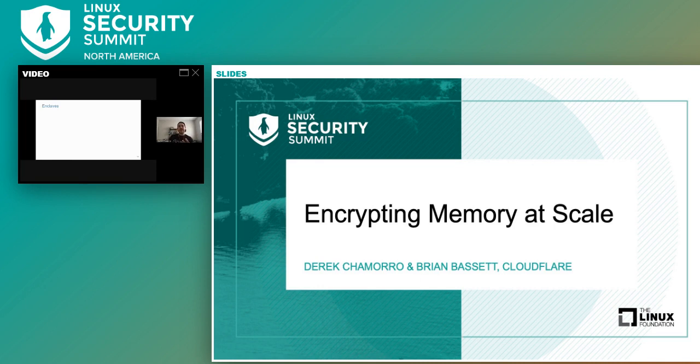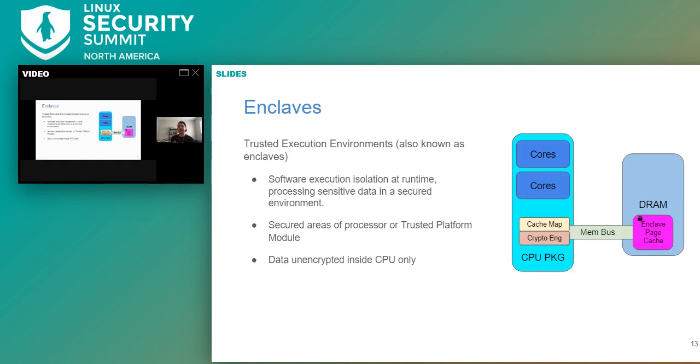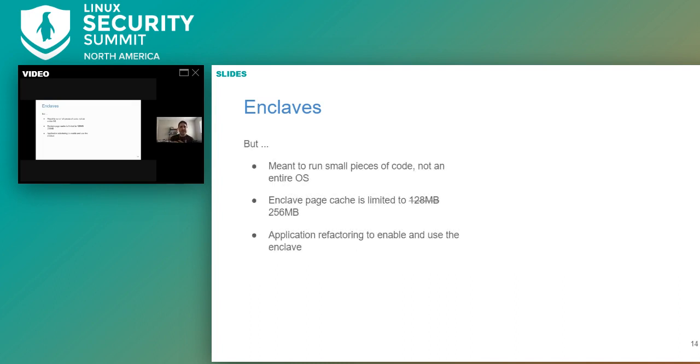So we started looking into ways of better protecting memory, and we looked at enclaves. Memory encryption and isolation can be achieved with enclaves — it can be done in software only, but hardware manufacturers made hardware-assisted trusted execution environments to help create security boundaries by isolating software execution at runtime, so that sensitive data can be processed in a trusted environment such as a secure area inside an existing processor or trusted platform module. But enclaves were really meant to only process and run small pieces of code, not an entire OS. The enclave page cache is also limited to 128 to 256 megabytes, and there is a performance trade-off. Application refactoring is required not just to enable but also to use the enclave itself.